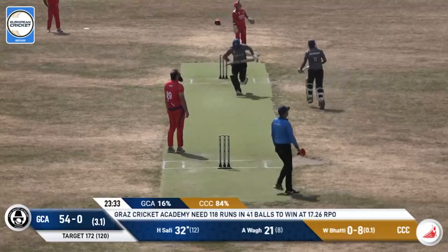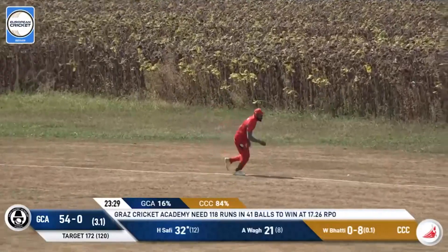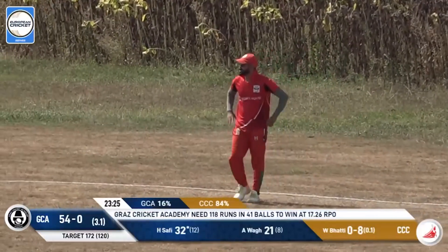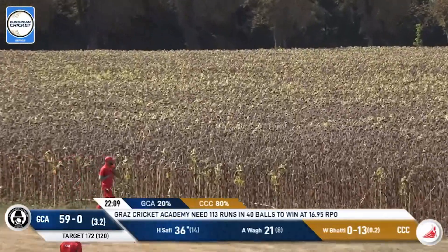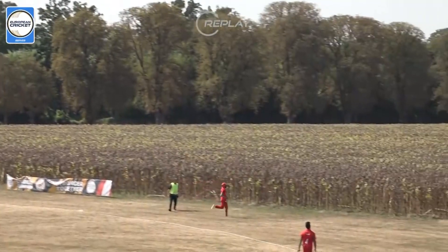This is huge — where is this going to land? It's got more height than distance. He spilt it — it's going to be a four, so it's a double whammy. Absolutely enormous — it's a poor delivery on the free hit by Bhatti, and that gets sent flying over the rope for a six.